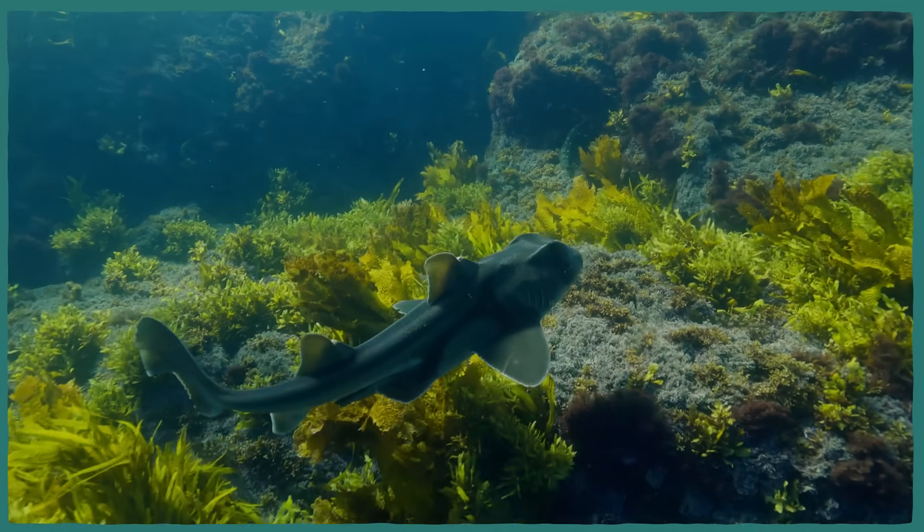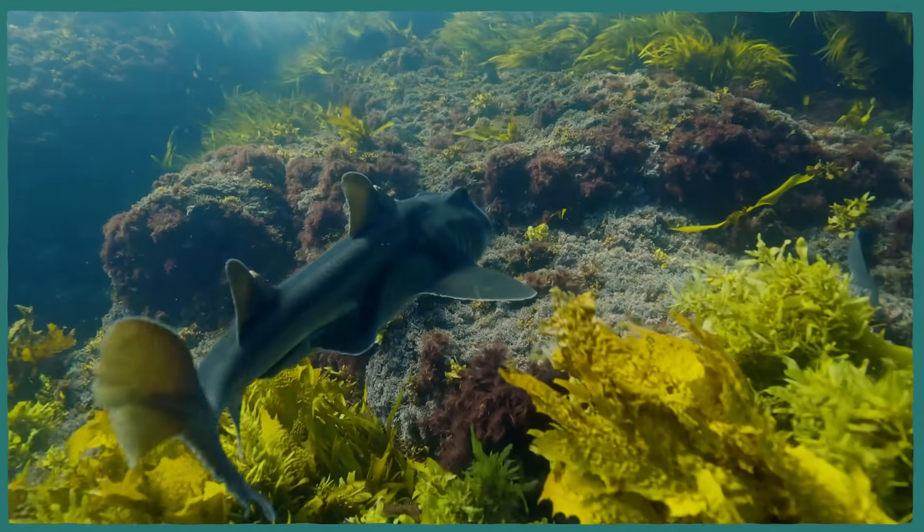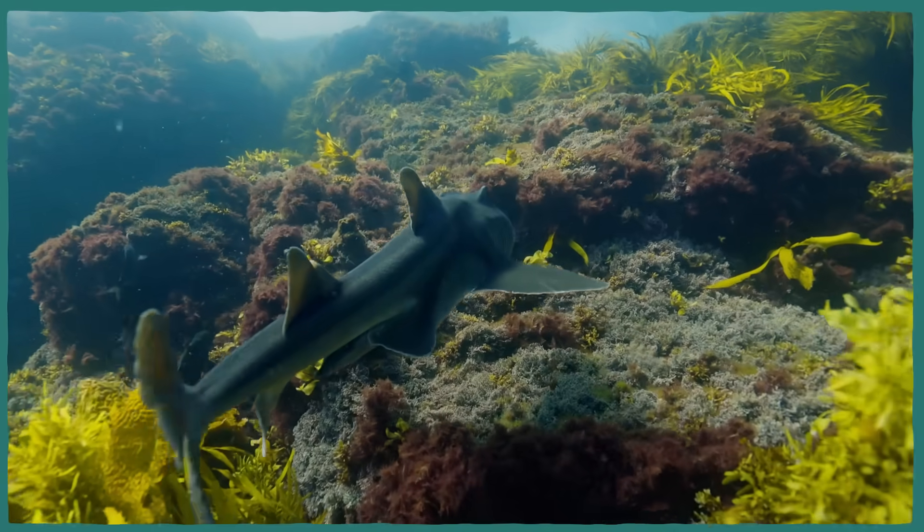The spines on the Port Jackson shark are pointier when the sharks are younger, and at least anecdotally seem to be venomous, according to fishermen who have been on the receiving end. And maybe it's a good thing that potential venom is found in their spines and not in their mouths, because that would be one strange bite.